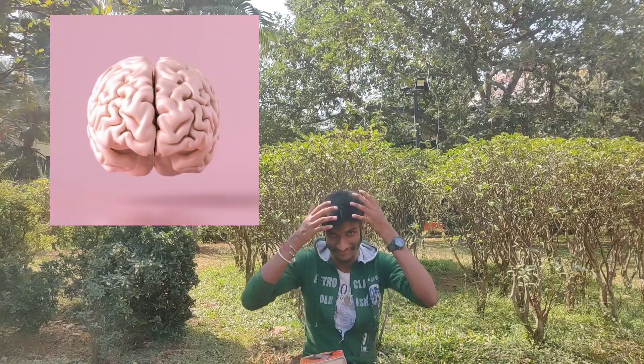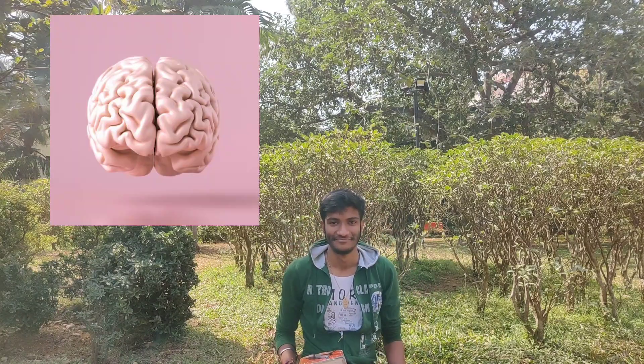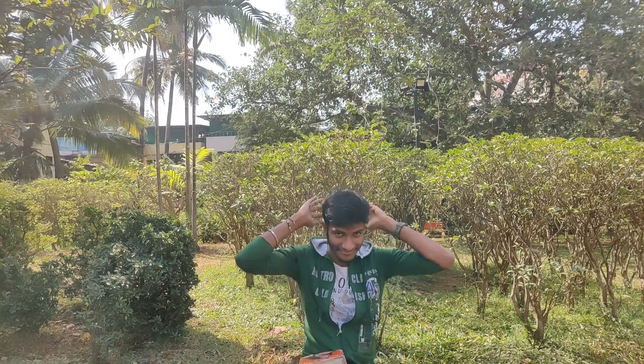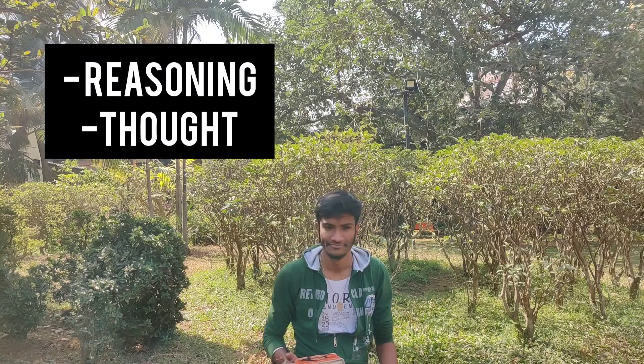The brain consists of various parts that help in its coordinated function. The first is the cerebrum, which consists of two hemispheres and four lobes. The four lobes are the frontal, parietal, temporal, and occipital. The frontal lobe is responsible for reasoning and thought.